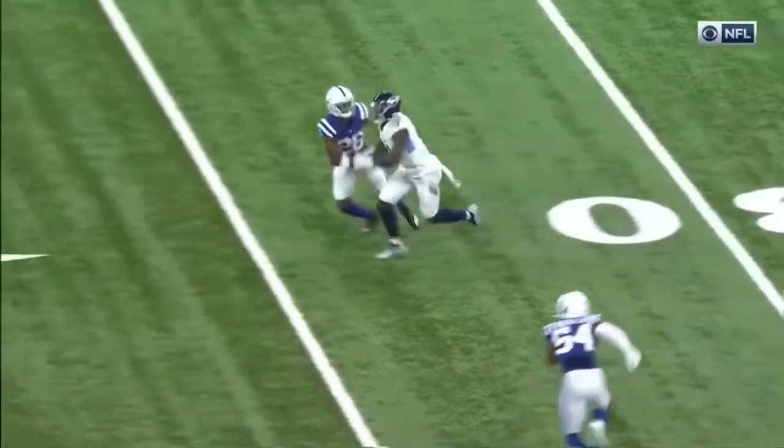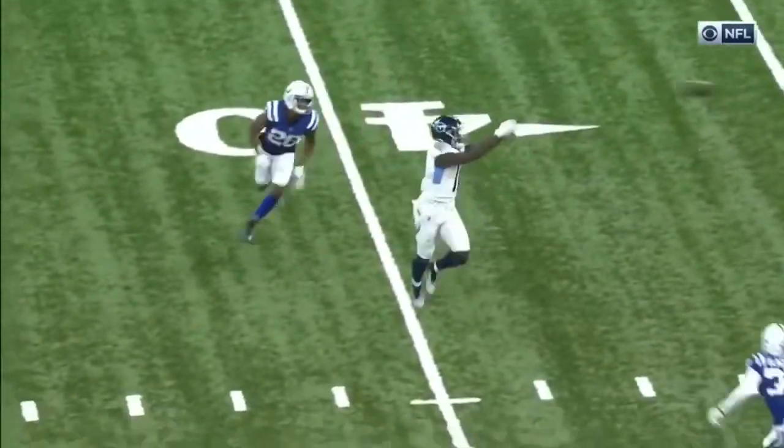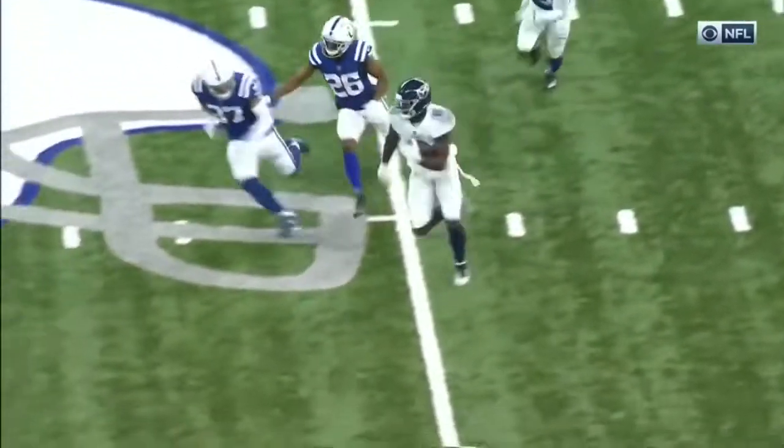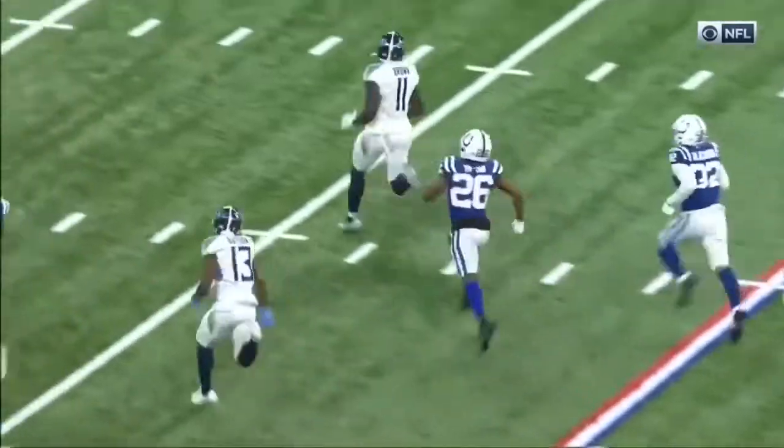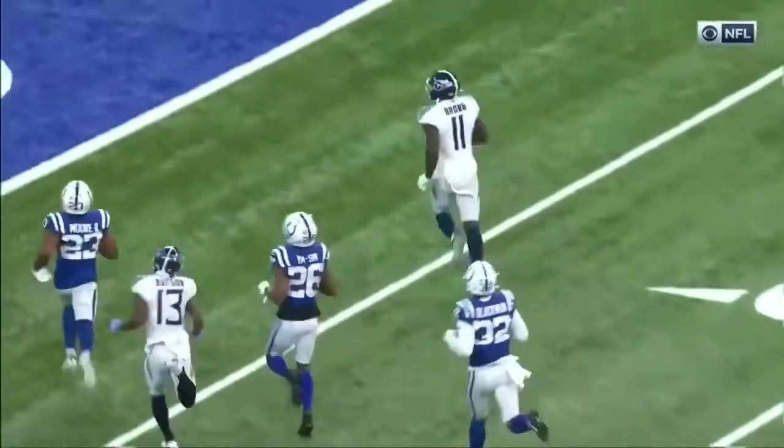Now last week he caught that pass and then ran through a bunch of people. This time he runs away. Hits him on the move. Kari Willis, 37, has an opportunity, doesn't get him there. Picks up an additional block from Cameron Batson, number 13.